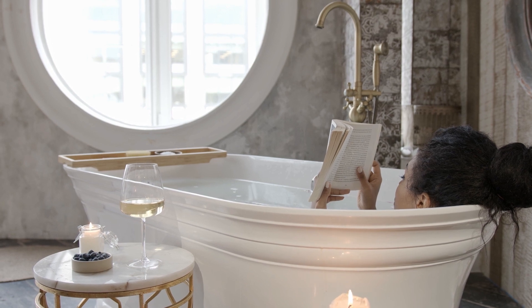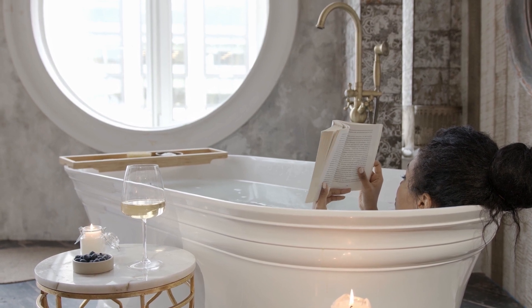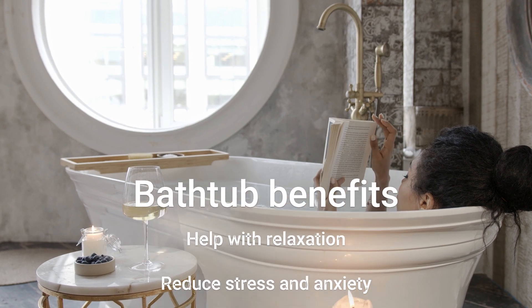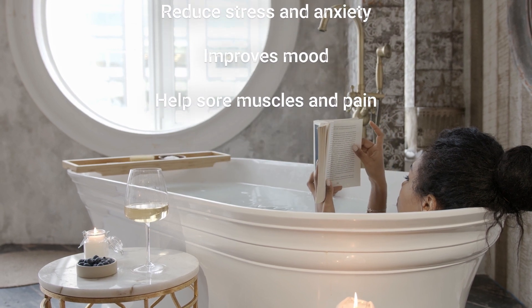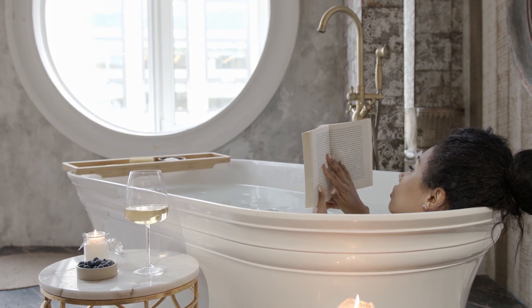First, let's talk about the benefits of taking a bath. A warm bath is a great way to relax and unwind after a long day. It can help reduce stress and anxiety, and even improve your mood. Additionally, soaking in a bath can help soothe sore muscles and joints, making it a popular choice for athletes and those with chronic pain.